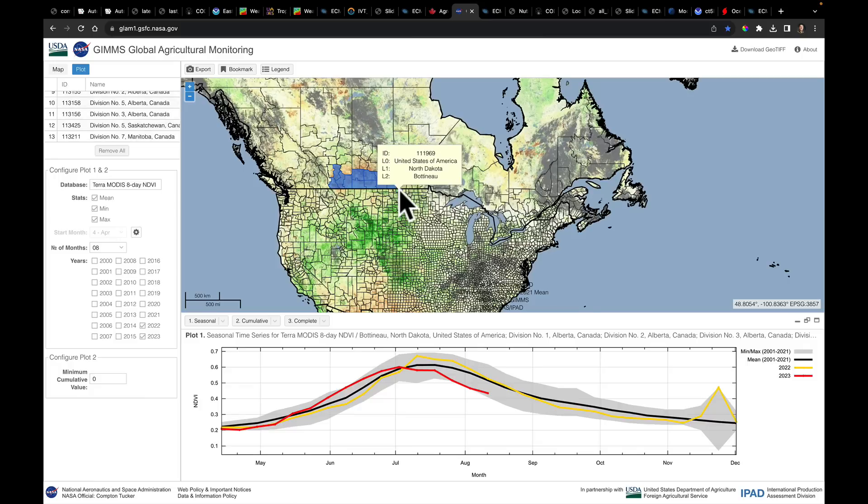Let's grab one in North Dakota as well. The point is to show you that this region right now has NDVI values near the lowest part of the 20-year distribution. This has been devastating to the crops in this area without rainfall. We're going to start to see this really begin to improve with the rainfall that is coming. I just wanted to show you how to use this tool to get down to county-level view so you can have a good look at this data.